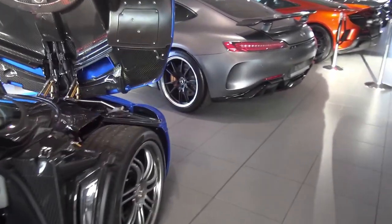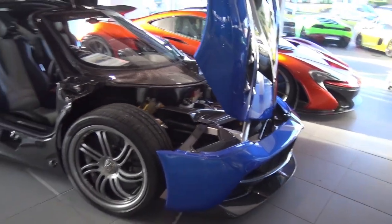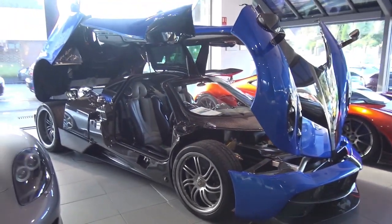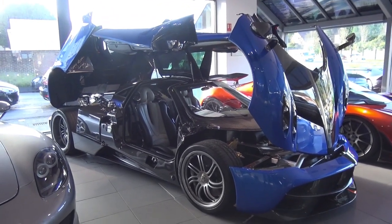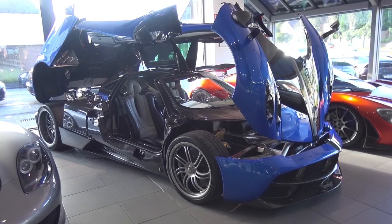A massive thank you to Romans International for letting me have a look at this car. So there we go — the Pagani Huayra. Thanks very much for watching, guys. If you did enjoy it, please give it a thumbs up and let me know in the comments down below what you think of the Pagani Huayra, because I think it's honestly a stunning, stunning car and I love it so much.